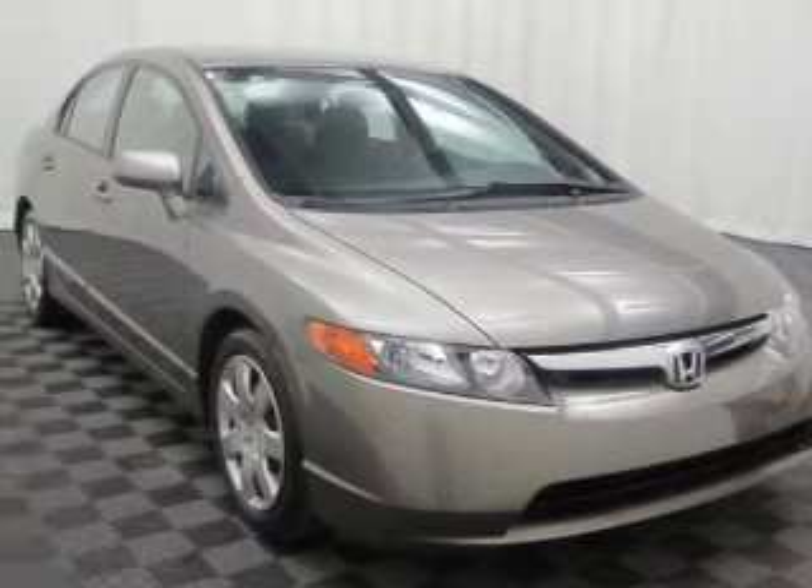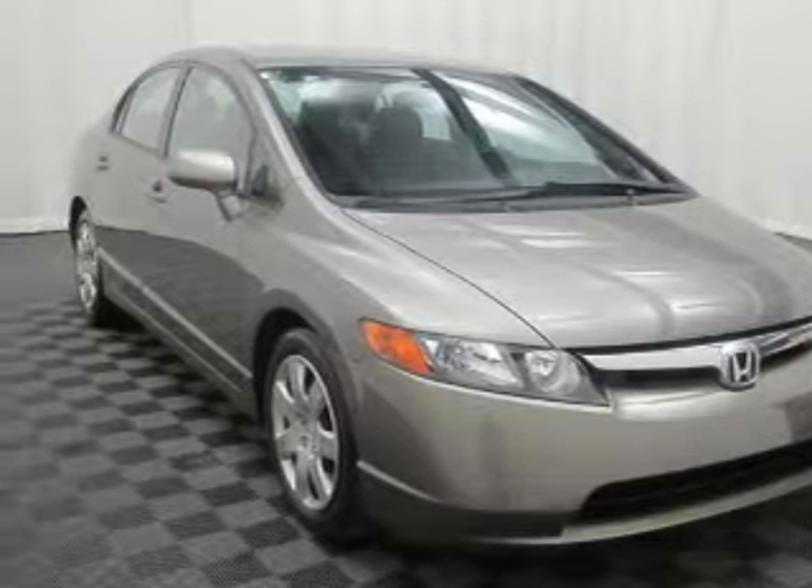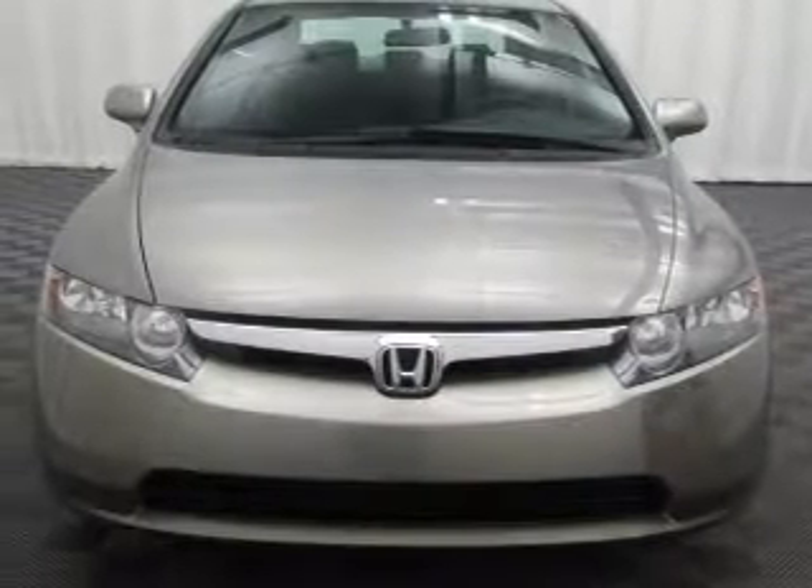Keyless entry, power door locks, power windows, cruise control, an AM FM stereo with a CD player, power mirrors, and an alarm system.